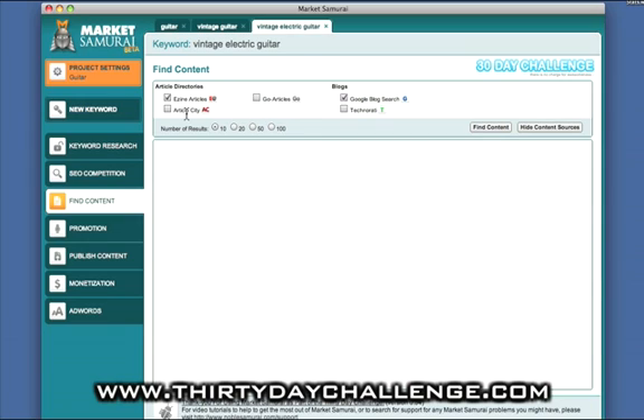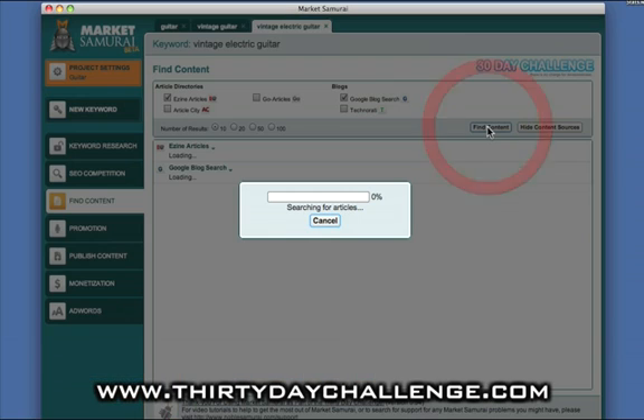You may find there's not very much content on either of those platforms, so you might also add Article City and Technorati. Go Articles is working reasonably well, but they tend to be very sensitive about mass searches, so my recommendation is to only use Go Articles as a last resort. You can click here to set the maximum number of returns you want the software to find in relation to those different platforms. Then we click on Find Content, and Market Samurai will go out and scan those content sources looking for content relevant to vintage electric guitar.